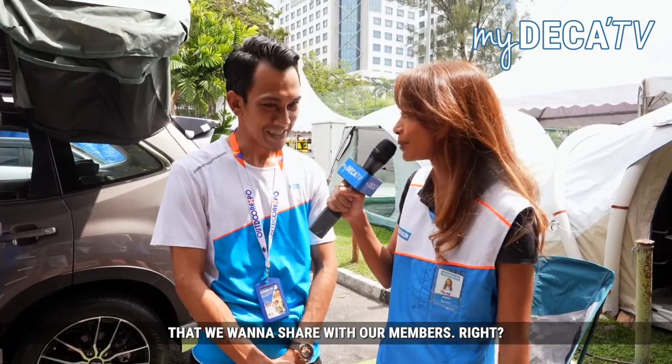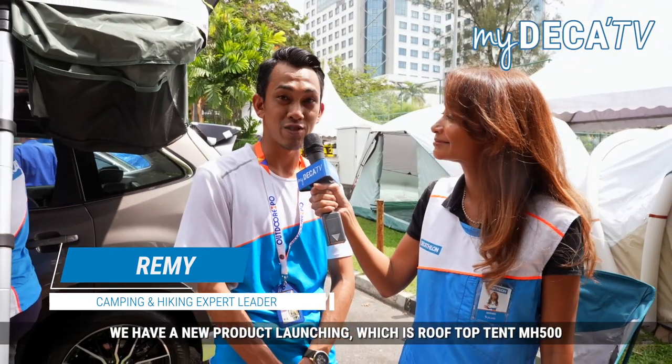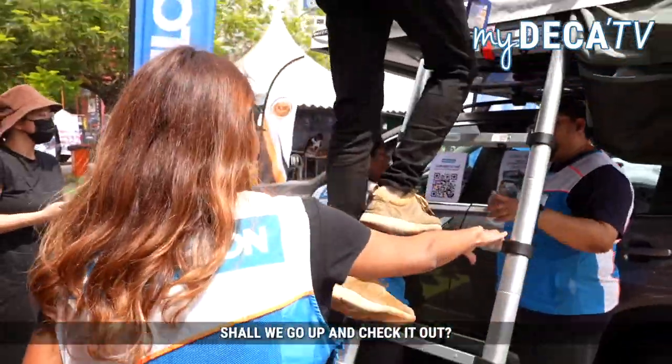Today at Outdoor Expo we have a very exclusive first-ever product that we want to share with our members. Can you tell us more about it? So for today, for Outdoor Expo, we have a new product launching which is the Rooftop Tent MH500, which is the first ever rooftop tent produced by Casua. Shall we go up and check it out? Let's go.